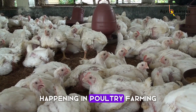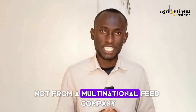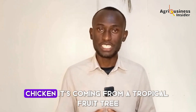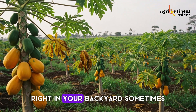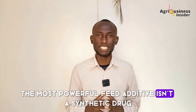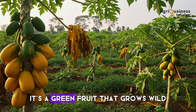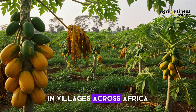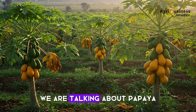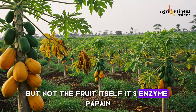There's a silent revolution happening in poultry farming, and it's not coming from a lab in Europe, not from a multinational feed company, not even from a new breed of genetically advanced chicken. It's coming from a tropical fruit tree right in your backyard. Sometimes the most powerful feed additive isn't a synthetic drug or an imported premix. It's a green fruit that grows wild in villages across Africa, Asia, and Latin America. Yes, we're talking about papaya — but not the fruit itself. It's its enzyme, papain.